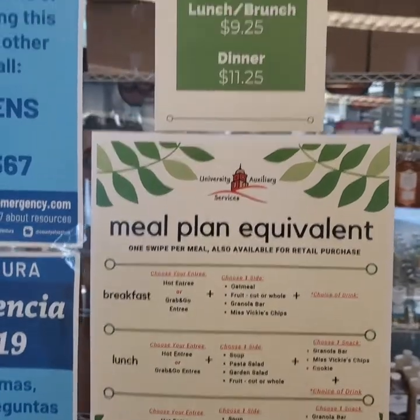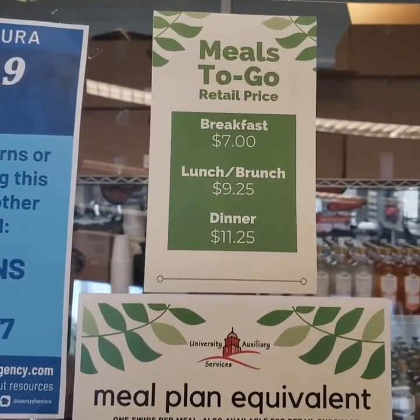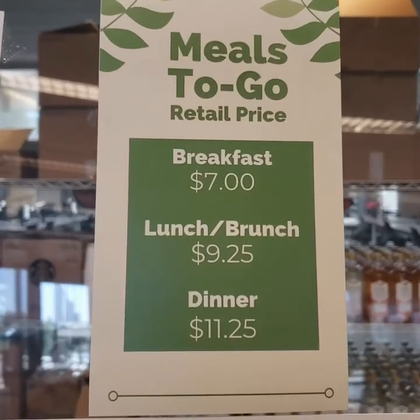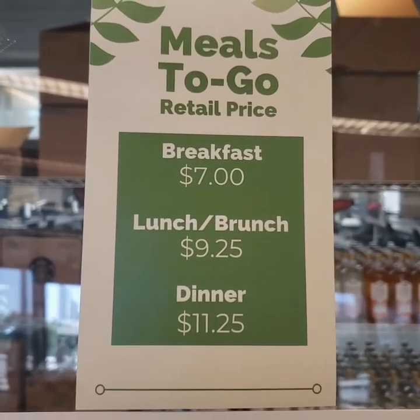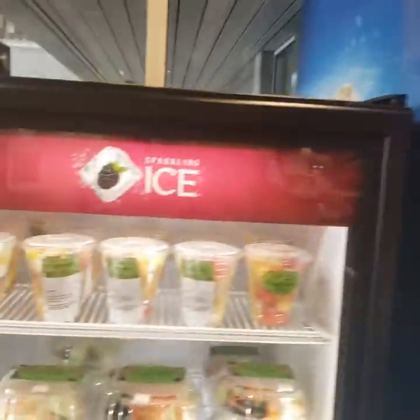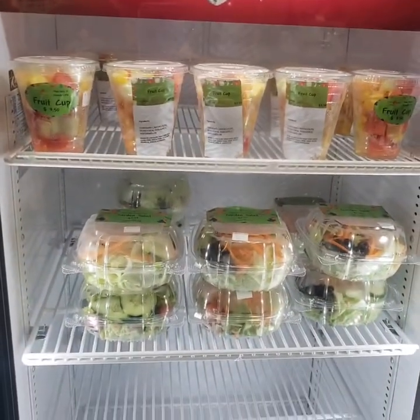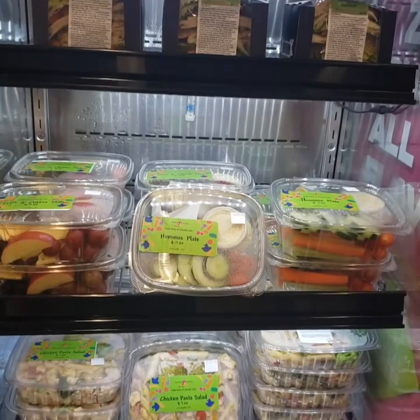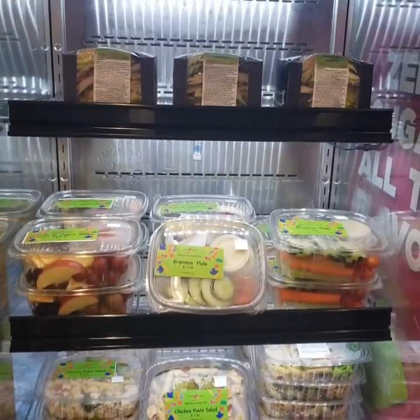If you are coming on campus to either use your flex cash and pay for the meal, or if you are staff, faculty, or a commuting student, these are the costs for each meal. Over here we have our drink options for our meal plan, and then we also have the salad sides. Here you can see some of our grab-and-go options if you're not opting in for a hot meal.